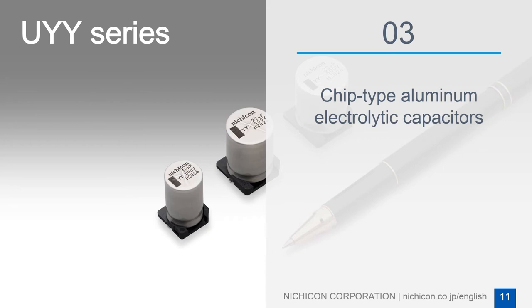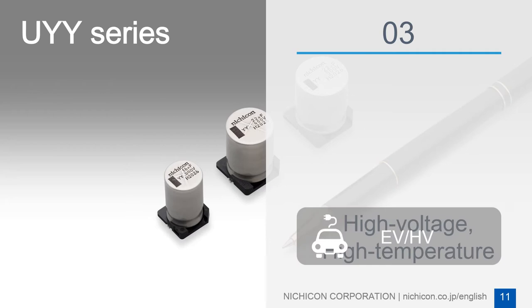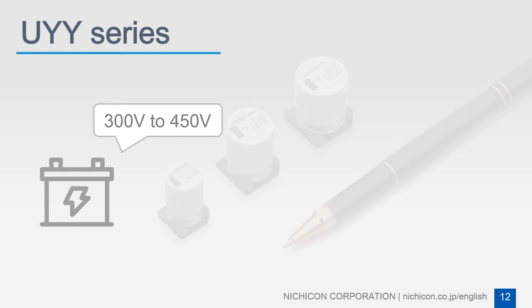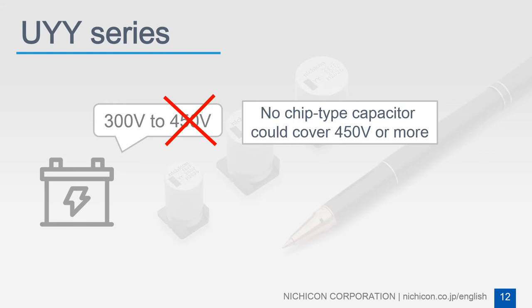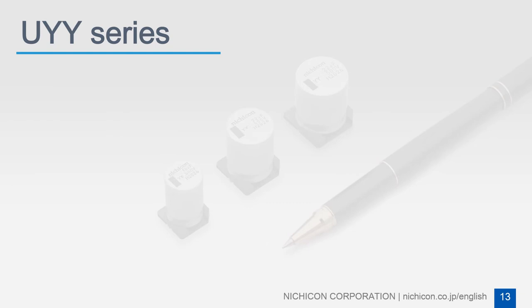An aluminum electric capacitor series with high voltage and high temperature characteristics has been developed to meet the needs of onboard chargers in the electric and hybrid vehicles market. Generally, electric and hybrid vehicles use batteries ranging around 300 to 450 volts. However, because there was no chip-type aluminum electric capacitor that could cover this voltage range before, lead-type capacitors with relatively low vibration resistance were used.